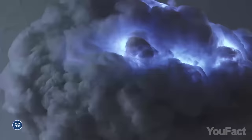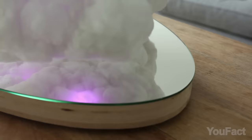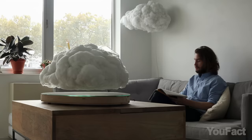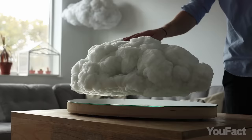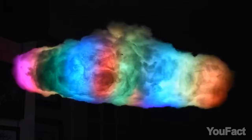Don't fret, the storm clouds are all in good fun. This ethereal masterpiece resembling a cloud gracefully suspended over a mirrored surface has captured hearts and minds, even drawing the admiration of notable figures like Drake. The cloud effortlessly hovers approximately 3 inches. With its sound-reactive LED lights, it dances to your favorite tunes, illuminating your space with a symphony of colors.